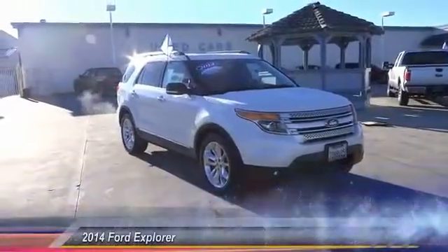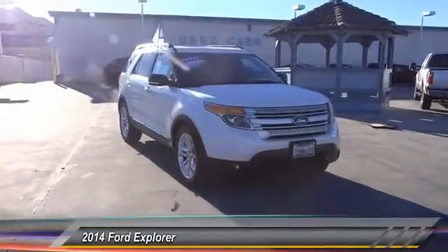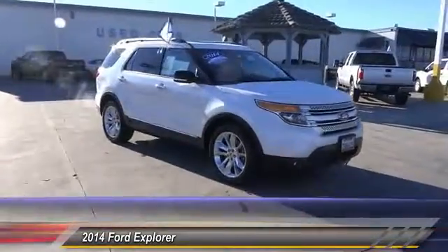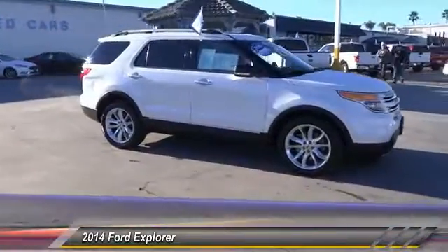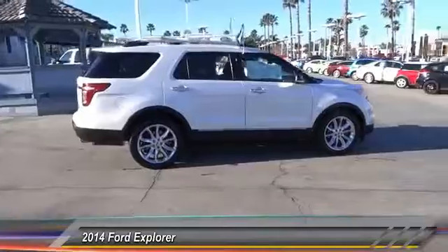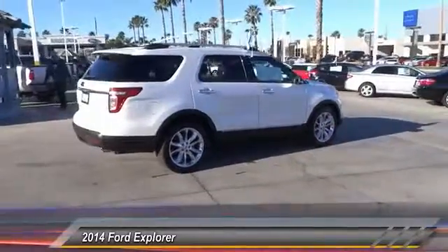The 2014 Explorer — you've got a lot of capabilities to call on in a Ford Explorer. Don't underestimate your choices. Priced below $30,000, this vehicle has less than 30,000 miles.